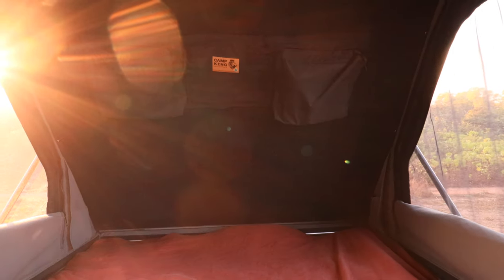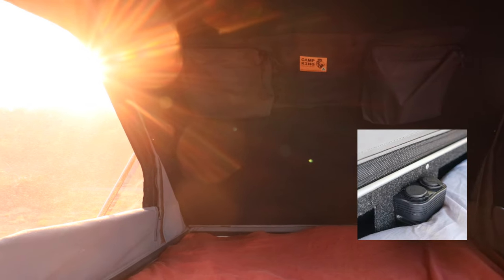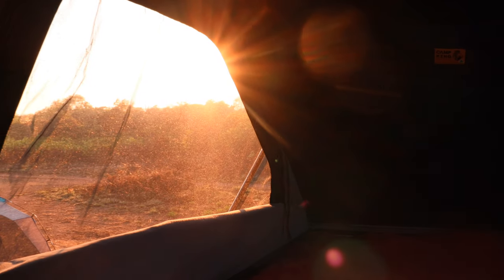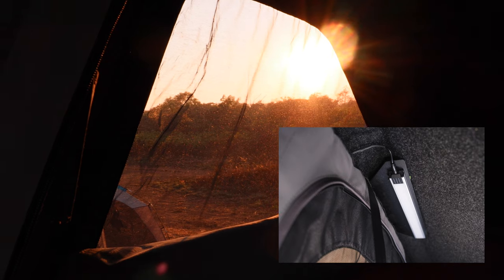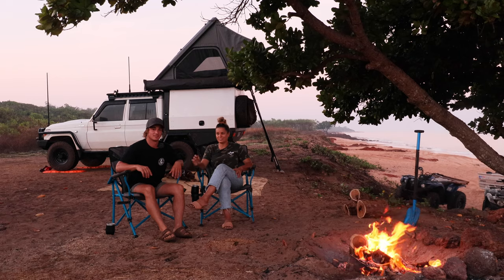Some key features I really like about the tent: up inside there are USB points and also a cigarette lighter socket, which is really good. We run a fan up there and we've got a light which is on a little key chain — you can actually turn it on and off in bed, which is unreal. Works very well for us.